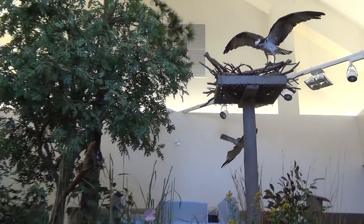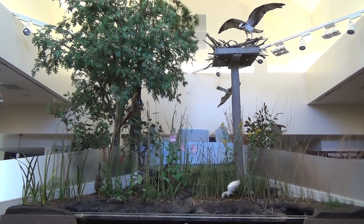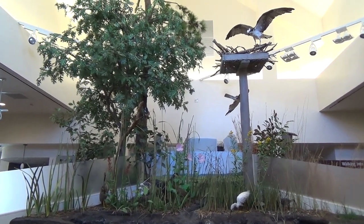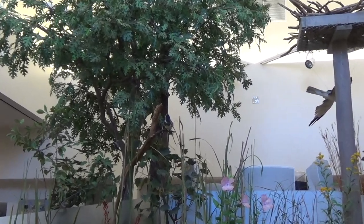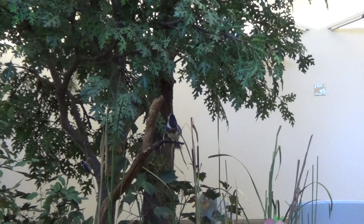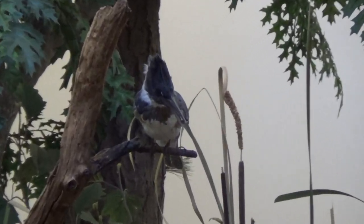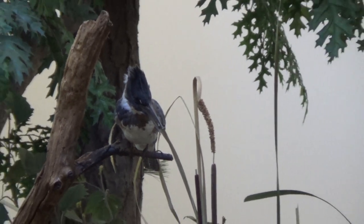Osprey are migratory birds which means they travel to coastlines such as Long Island when the warmer weather approaches. Belted kingfishers spend much of their time perched along the edges of streams, lakes, and estuaries searching for small fish. They hunt either by plunging directly from a perch or by hovering over the water bill downward before diving after fish they've spotted.